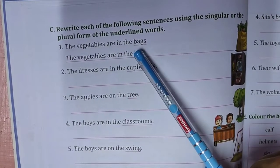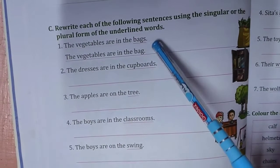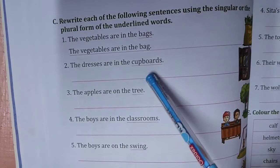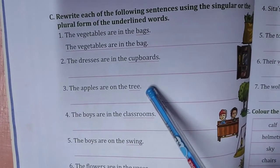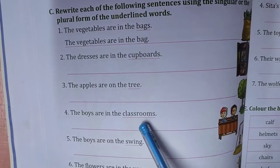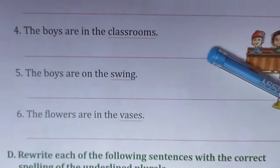The vegetables are in the bags — underlined word is bags. Vegetables are in one bag, that's why it will be bag. The dresses are in the cupboard — S will not be there. The apples are on the trees. The boys are in the classroom — not S, only one classroom.